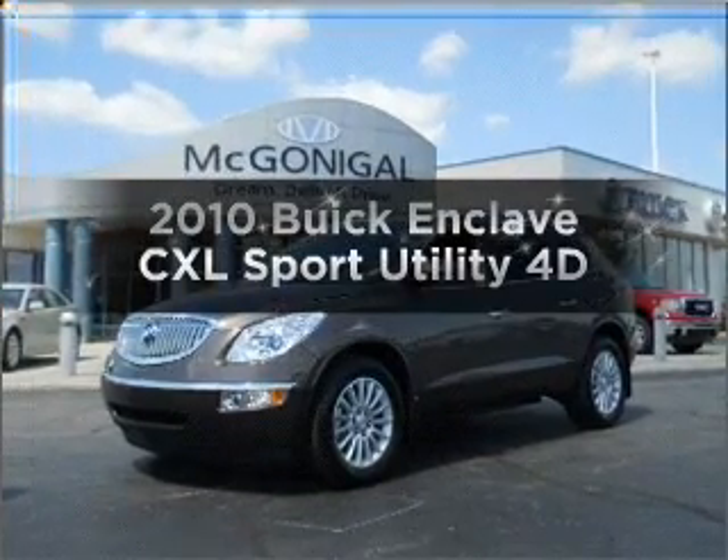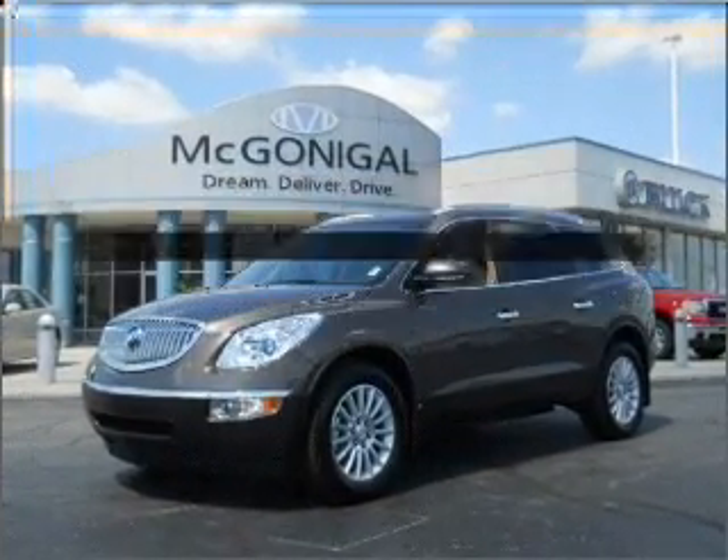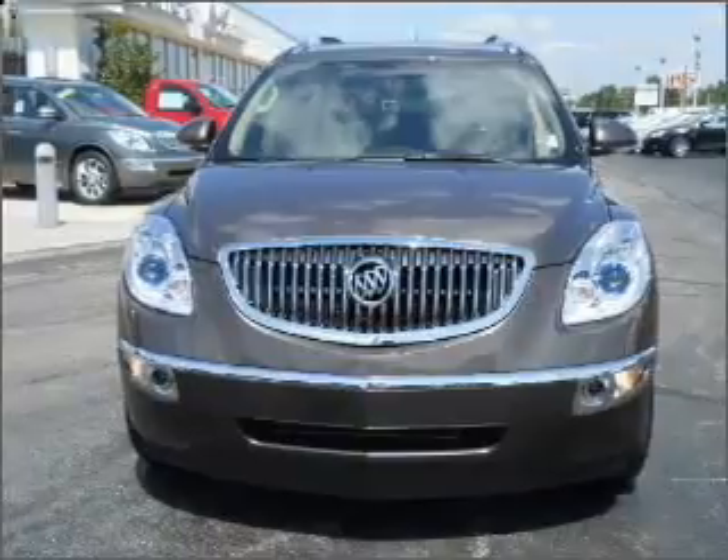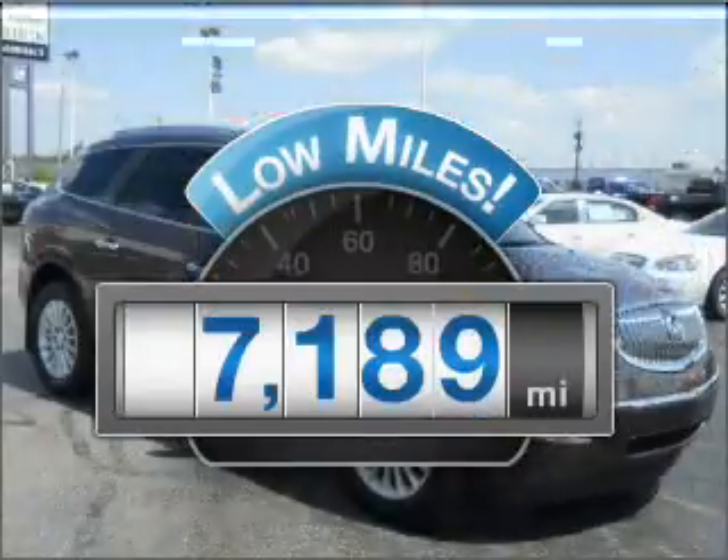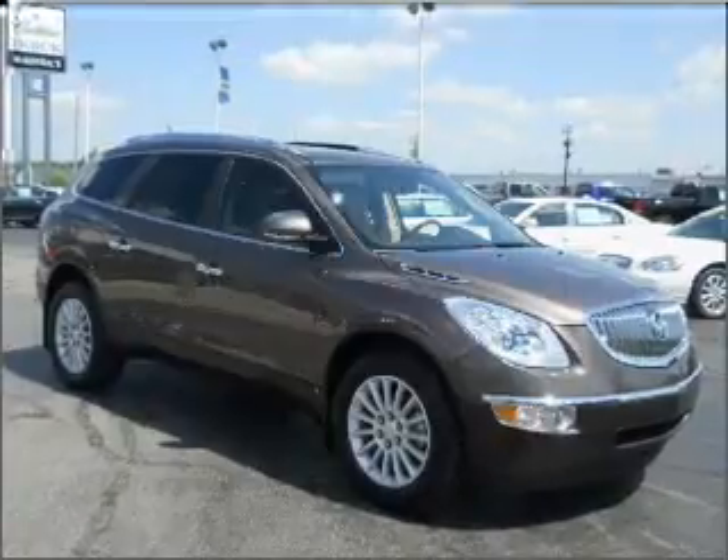Check out this 2010 Buick Enclave. Find everything you want in a ride under one roof with this vehicle. With low miles, this automobile will take you far and get you where you want to go.